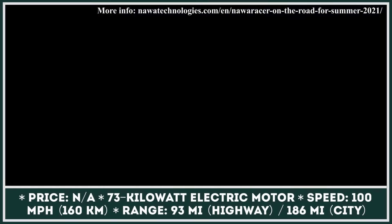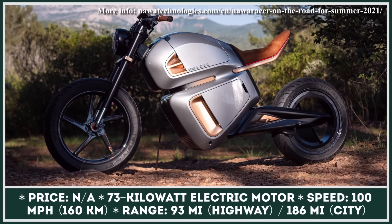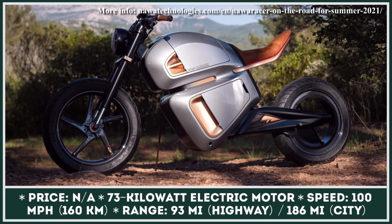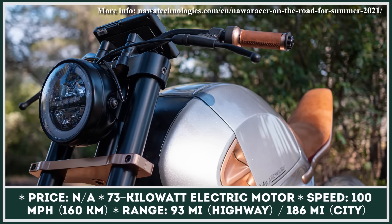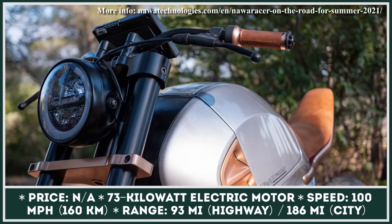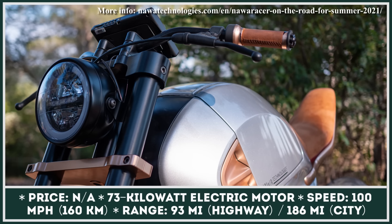A smaller battery pack also means lighter weight. The first product to showcase Nawa Technologies' unique battery system would be the Racer motorcycle. The two-wheeler would have a 9 kWh battery pack providing up to 93 miles of highway riding and up to 186 miles of city riding, thanks to effective use of regenerative braking. The Racer prototype will also feature a light carbon-fiber frame, a 73-kilowatt hubless electric motor, and 100 mph top-speed capabilities.